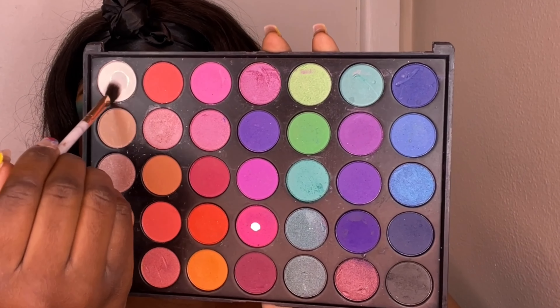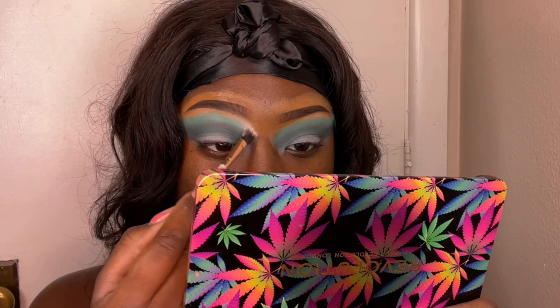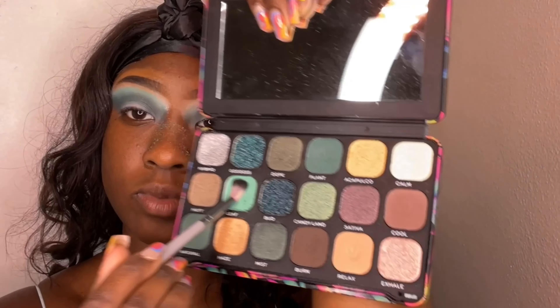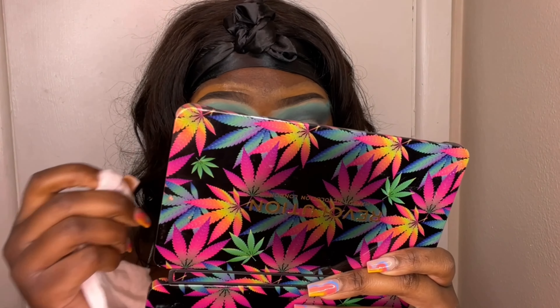Once we're done blending the black, we're going in with a white shade to blend out the turquoise. Since white is such a light color, you want to use both patting and blending motions to build it up and blend it out so it looks nice and seamless. Then I went back into the turquoise shade to blend everything out even more. Then I'm using a makeup wipe to wipe off my eyelids before going in with concealer to cut the crease.